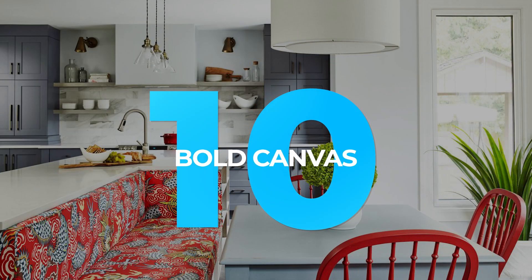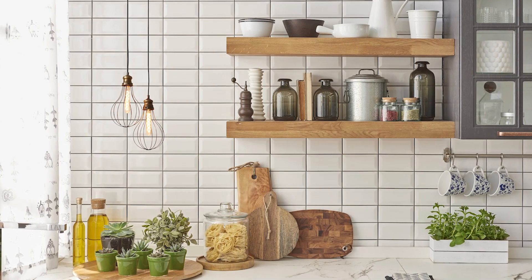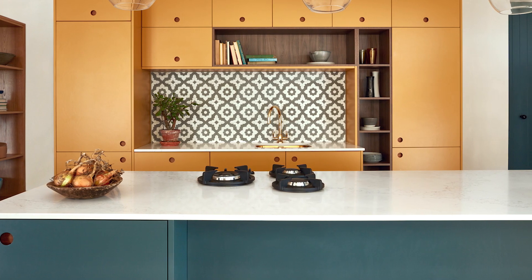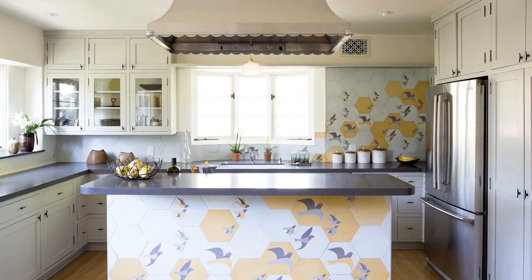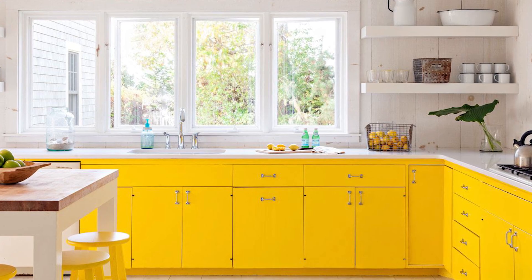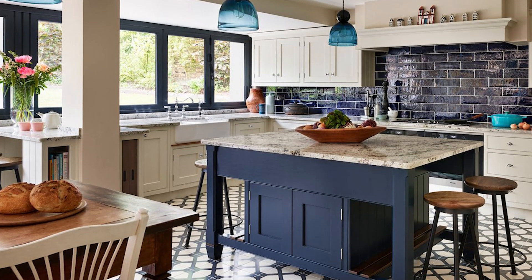10. Bold Canvas. If you feel your kitchen is a little bland, add some life to the room with a bold canvas. You can purchase one from an artist you love, or if you're feeling crafty, you can even grab some paint and go the DIY route. Either way, adding a pop of color to your kitchen walls will help to brighten up the space and give you a little extra motivation to whip up something delicious while you're there.